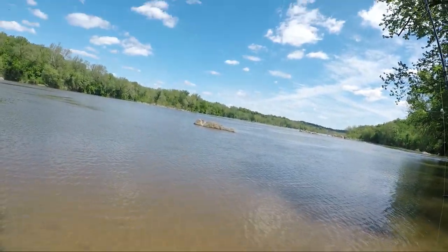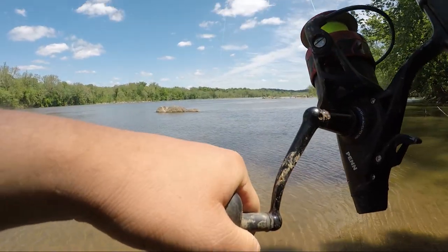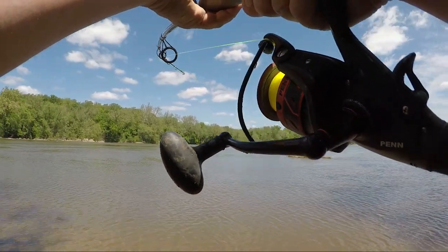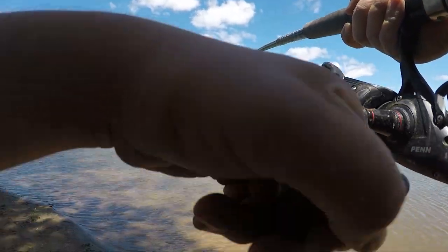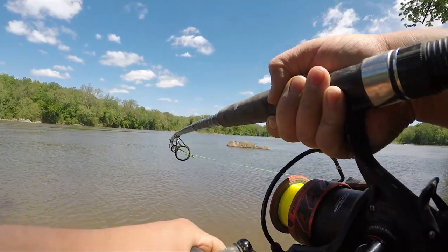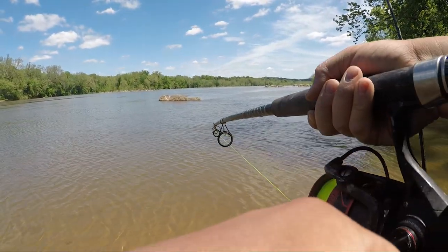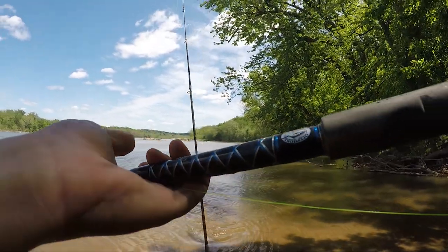We got him! Good lord guys, I look over and this thing is just bent in half. God, man. When I say this thing was bent - this thing was just in half. This was on the cut bait. Should note, looks like a blue. Maybe... yeah, it's blue.